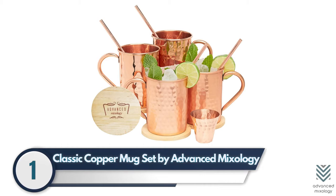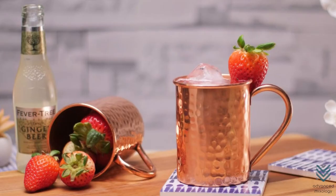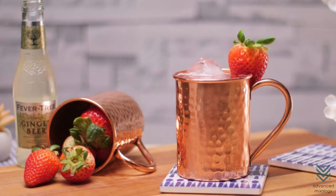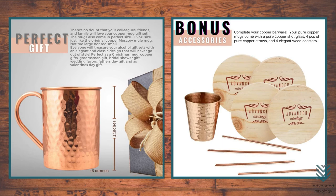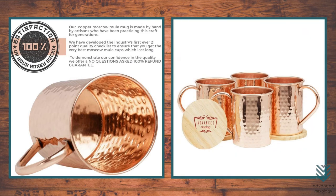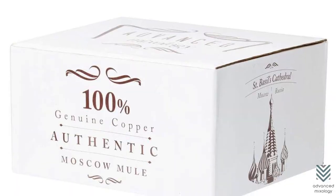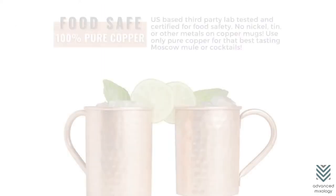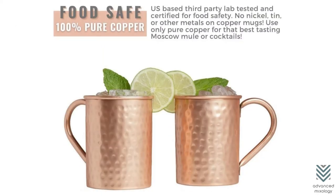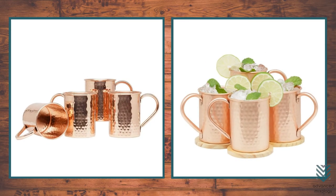Classic Copper Mug Set by Advanced Mixology. The Advanced Mixology copper mugs are unique with a rivet-less technology that gives them an edge over other mugs. This allows the shine of copper to last much longer than usual and enhances its longevity. When you drink hot chocolate from these cups, they will make your entire experience amazing. The box comes beautifully packed in a seamless fabrication, which can also be great for gifting. The 100% copper mugs have a food-grade lacquer coating that makes them shine and gleam.